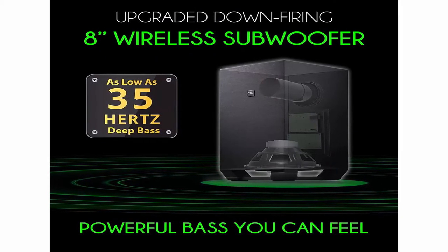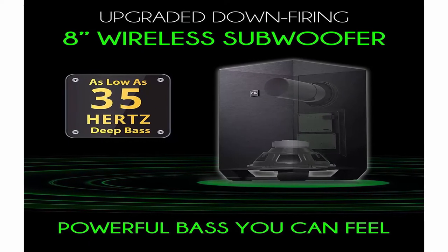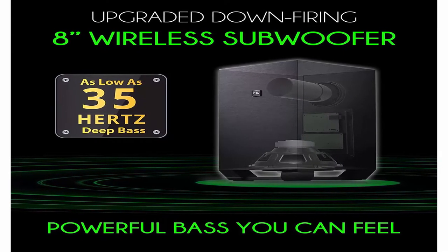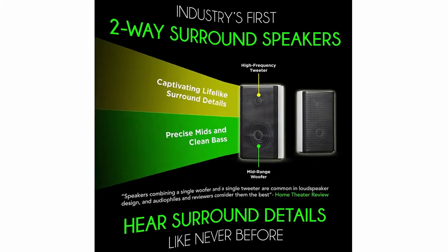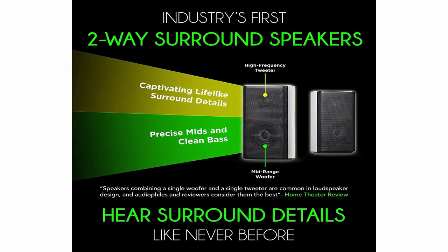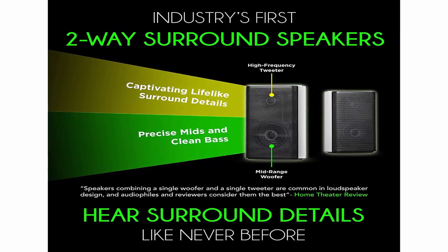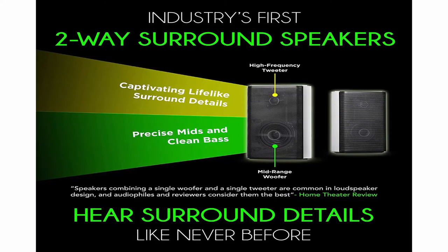Like cinemas with speakers located around you, Shockwave Pro 7.1.4 SSE duplicates the same experience, courtesy of two rear surround speakers (wired) and Spatial Surround Elevation (SSE) technology. Created with our flagship Shockwave Ultra SSE's DNA, winner of Best Dolby Atmos Soundbar Battle hosted by Brian Tong, ex-CNET host.